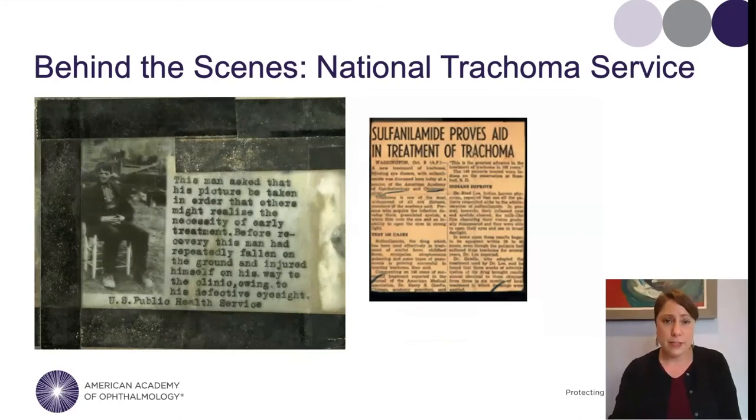This 1936 film mentions that treatment of trachoma had been largely turned over to the states — due not just to the federal government turning its attention elsewhere, but also a medical breakthrough. At the 1938 annual meeting of the American Academy of Ophthalmology and Otolaryngology, it was announced that a new drug had been found that could cure trachoma: a class of antibiotics we today call sulfa drugs. With this breakthrough, a disease that had plagued humans for thousands of years finally had a cure.